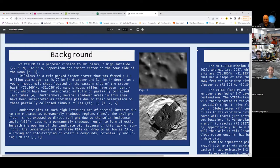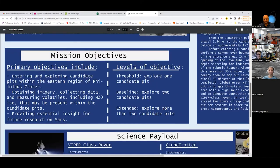Our primary objectives for this mission included entering and exploring Canada pits in the eastern region of Villa Laos Crater, obtaining imagery, collecting data, and measuring volatiles such as possible H2O ice. All of this would help provide future insight into Mars missions. If H2O ice was present in these Canada pits, it could be used as a fuel source for rockets to return to Earth, or to support a base camp on the Moon. Having water in these Canada pits could also support evidence of H2O on Mars in similar Canada pits.